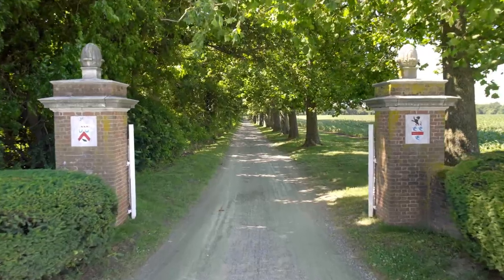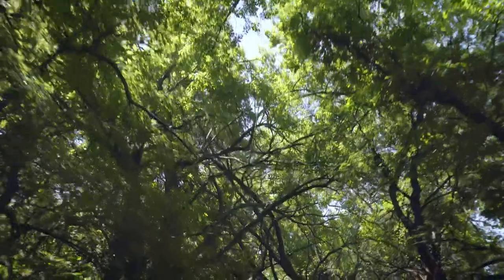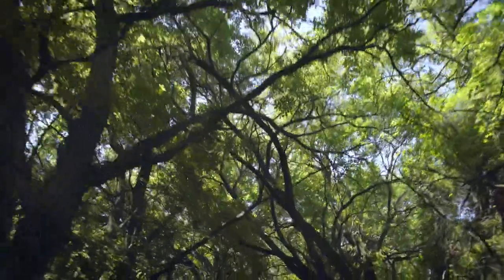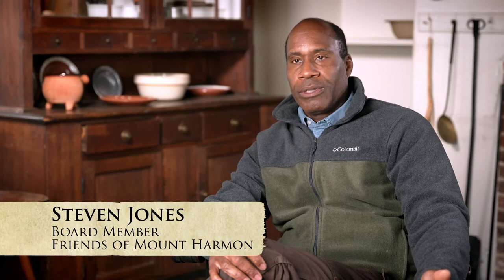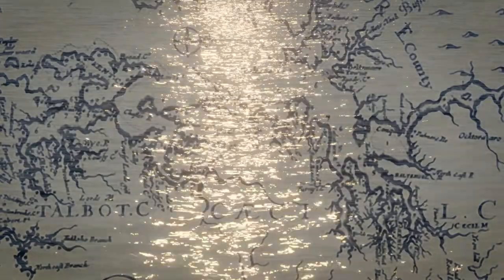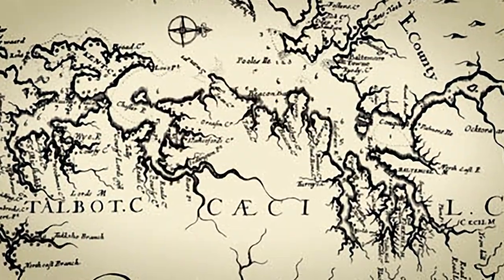The great approach to Mount Harmon — the driveway — helps you transition from the 21st century to the 18th century. We are off the Sassafras River, known on early maps as World's End.